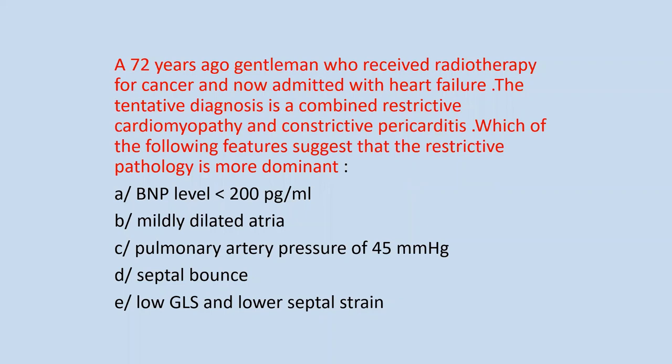A 70-year-old gentleman who received radiotherapy for cancer is admitted with heart failure. The tentative diagnosis is combined restrictive cardiomyopathy and constrictive pericarditis — radiotherapy can affect the heart in different ways: valve degeneration, constriction, or a combination. Which of the following features suggests that the restrictive pathology is more dominant? Options: BNP less than 200, mildly dilated atria, pulmonary artery pressure of 45, septal bounce, low global longitudinal strain, and lower septal strain.